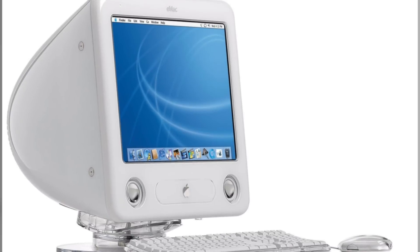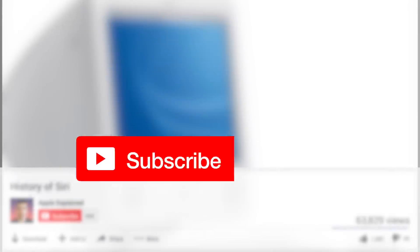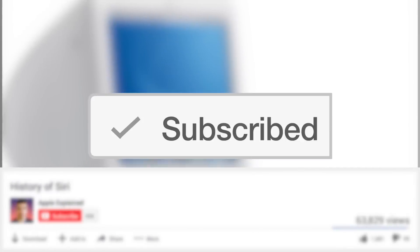So that is the history of the eMac. If you want to vote for the next video topic, don't forget to subscribe. Thanks for watching, and I'll see you next time.